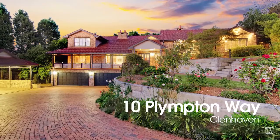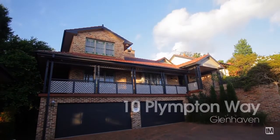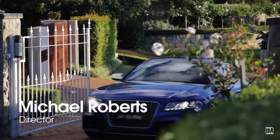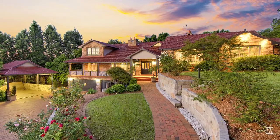Glenhaven is quite an exclusive suburb, very well known for its larger blocks mixed with residential homes, and this property certainly sits right between the two. As soon as you enter the security gates and first set eyes on this property, you truly have just entered your own private estate.